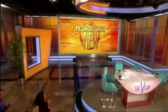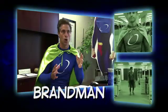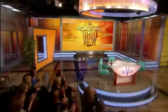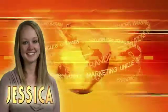Coming up on the all-new The Promotional View, special guest Brand Man tells us about this week's hot product special from Halo Branded Solutions. See that and so much more on today's The Promotional View with your hosts Julie Harms, Stephanie Preston, Christina McWethy, and Jessica Arendt.